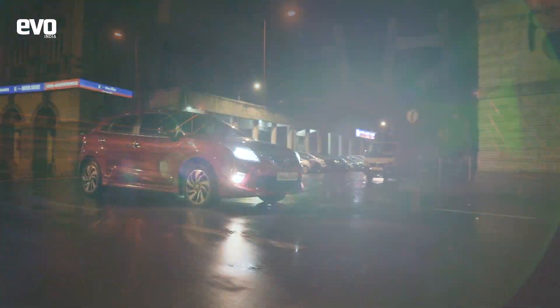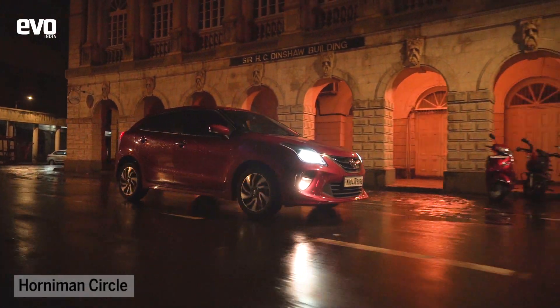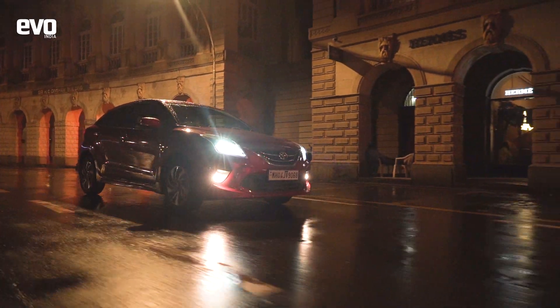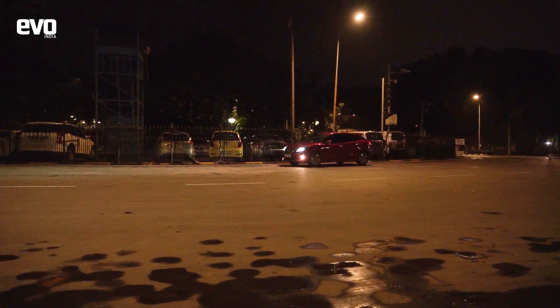After stretching the Glanzo's legs on the flawless tarmac of the Sea Link, we headed towards the historic port area. During the day it's a busy commercial street, but at 3 am it's a blissful and calm drive through history.